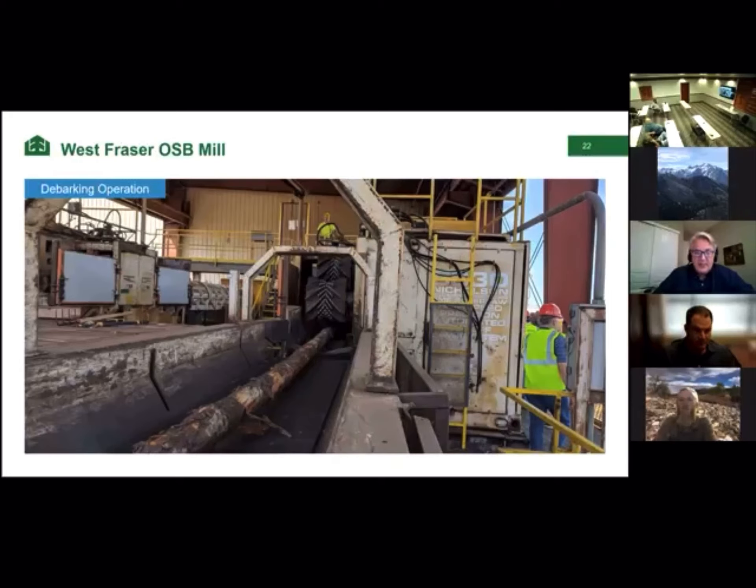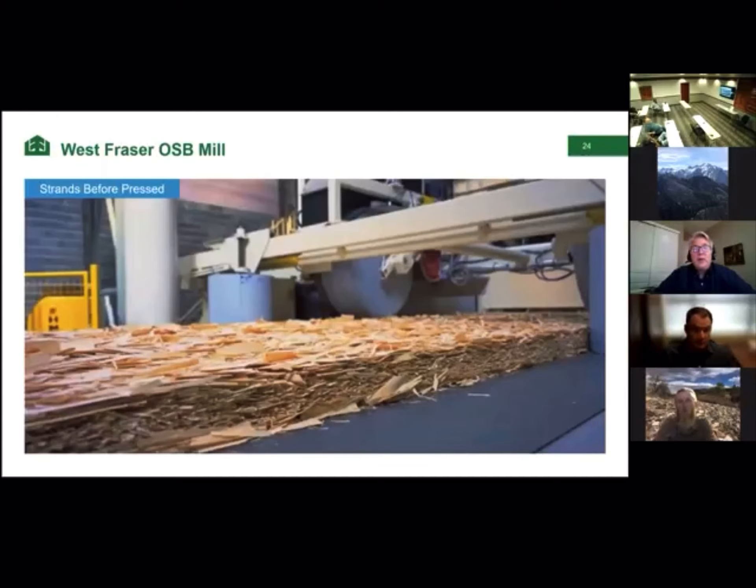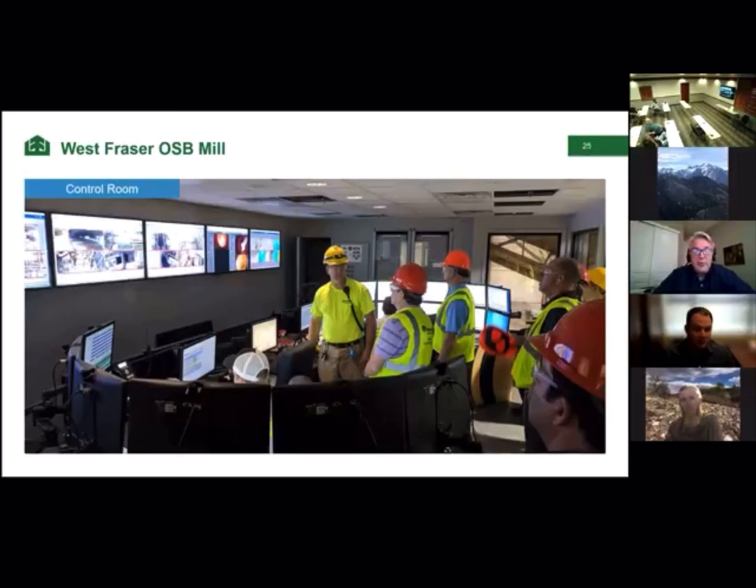Once we have these strands, they go through a really big dryer and tumble from one end to the next — you can get a feel for the scale; here is a ladder, so the average person would be about this tall standing next to it. After the dryer, all those strands go through another large cylinder where resin is put onto all the fibers. After that, the strands are arranged just like plywood veneers — perpendicular to each other in layers — forming what we call the mat. Then it goes into the press. The whole process is controlled from a control room.